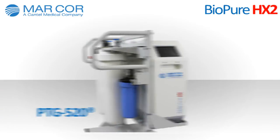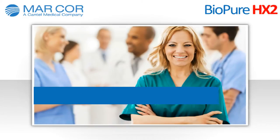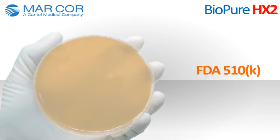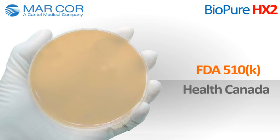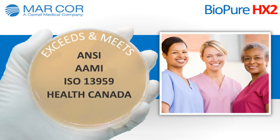The HX2 is designed to improve patient safety, increase provider productivity, and deliver operational savings. FDA 510K and Health Canada cleared, it consistently exceeds and/or meets water standards according to ANSI/AAMI ISO 13959 and Health Canada requirements.